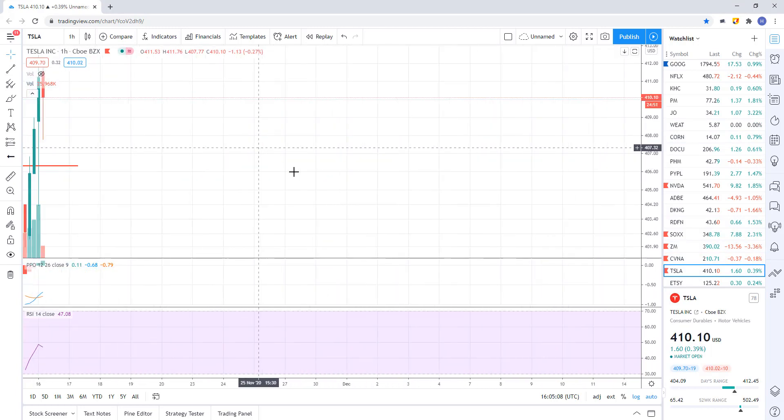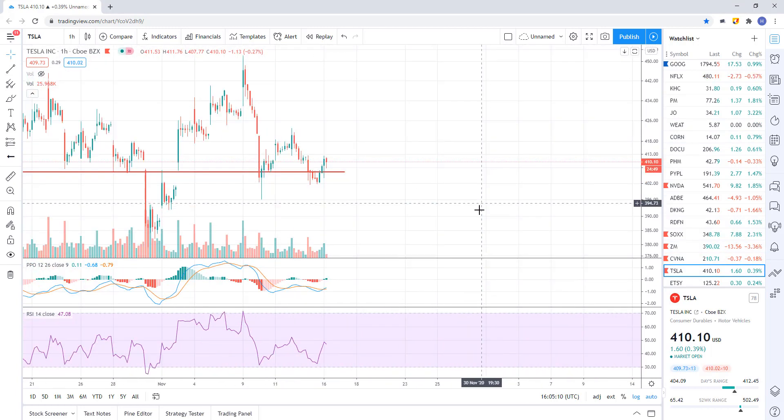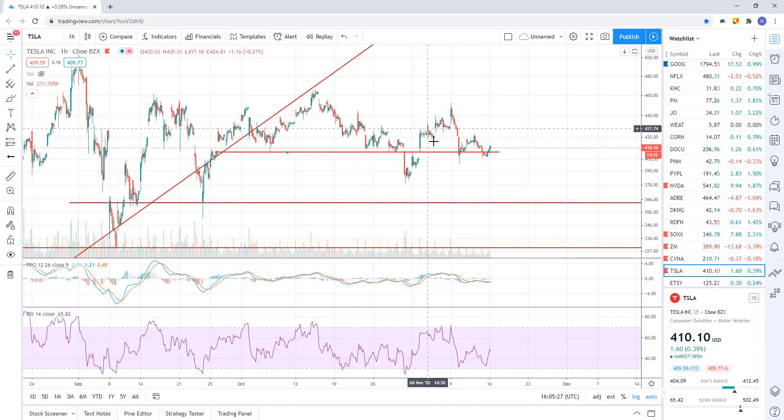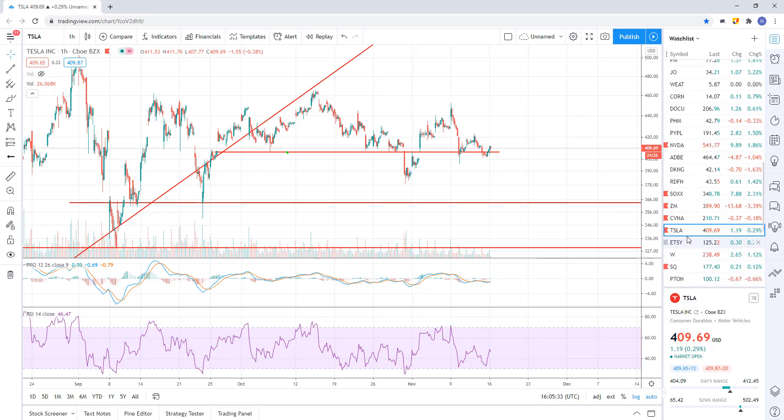Tesla playing games. They made it look like it was going to break down — we were right in this area — but then they popped it up above support and recovered it. Support is right around 406.58. Unless you see an impulsive breakdown, it's just going sideways. This thing has pretty much gone nowhere for quite a while. We just have to wait for some sort of signal.